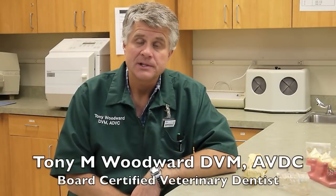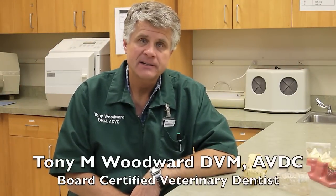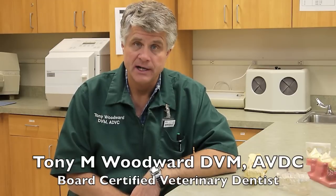Hi, I'm Dr. Tony Woodward. When teeth are dead or infected inside, one treatment option is root canal therapy.